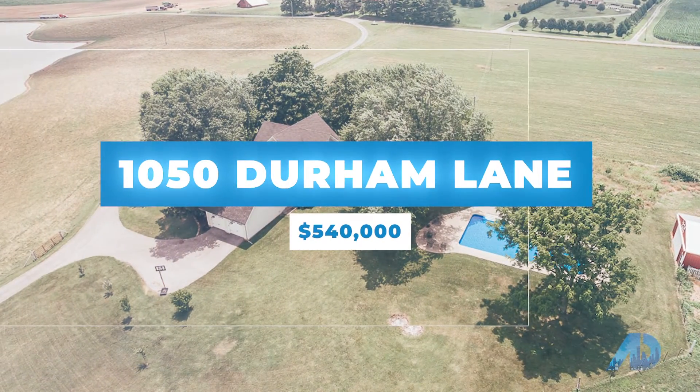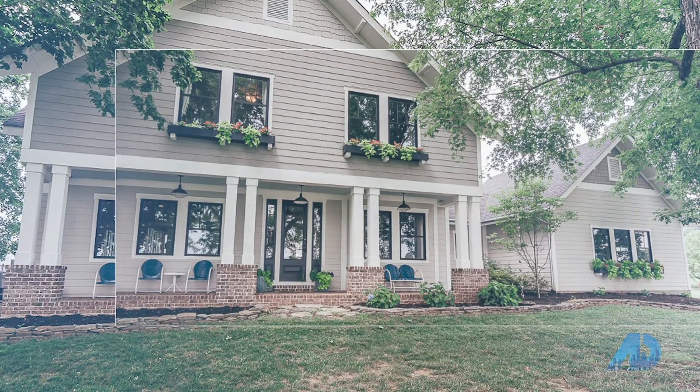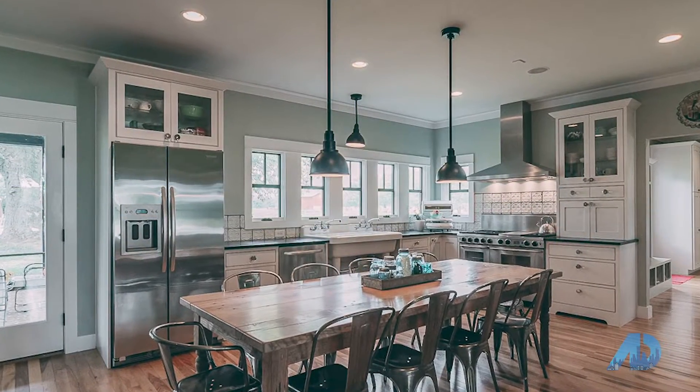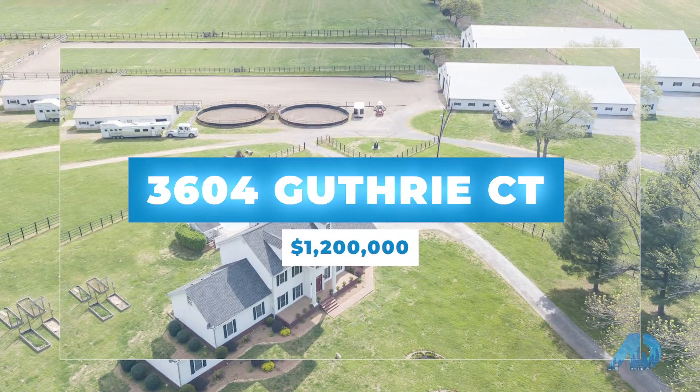It was custom built and everything in it was hand selected — a true labor of love. This property was sold in just 11 days.